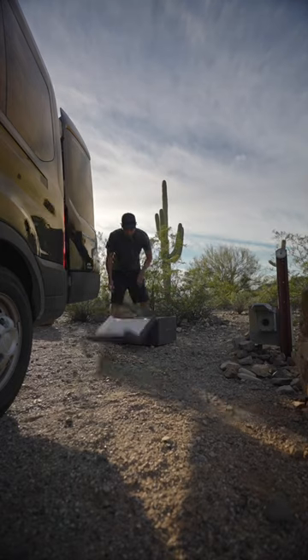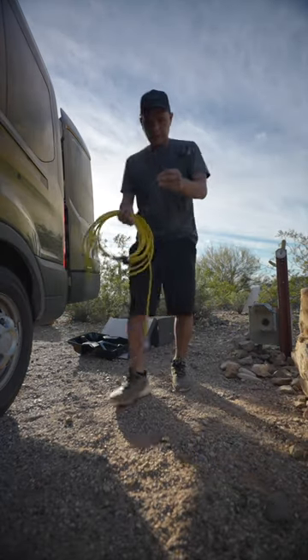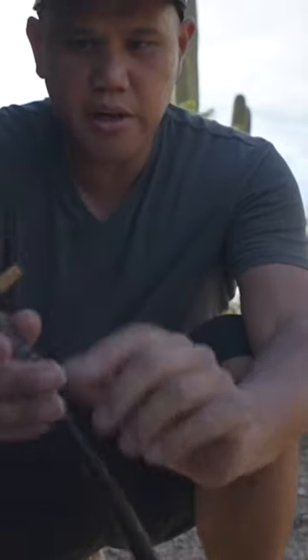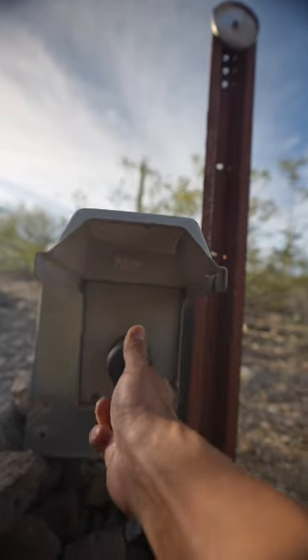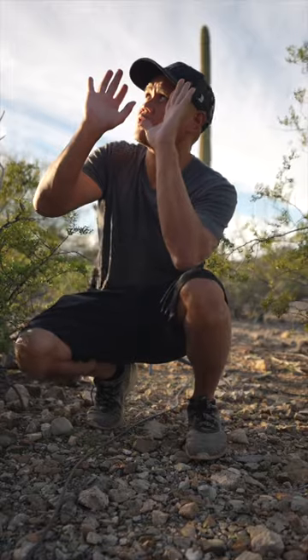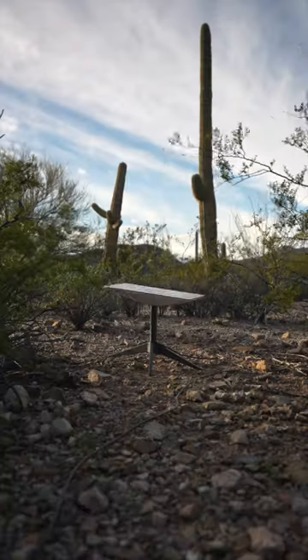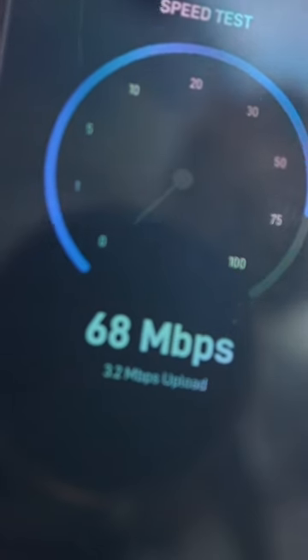Let's hook up some Starlink and get some internet. Here's our extension cable and adapter. This is what they call 30 amp — it just plugs into a regular house outlet. Searching for satellites... looks like we got Starlink hooked up. Let's run a speed test — we got 68 Mbps.